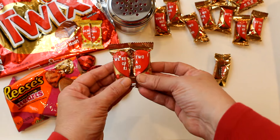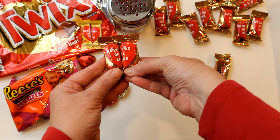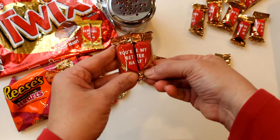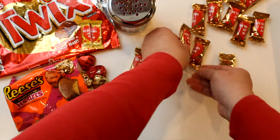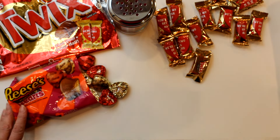At Walmart I found these adorable Twix Valentine candies that have half a message on each individually wrapped Twix. You find the matching half and then one pair says 'we're two of a kind' and another pair says 'you're my better half.' Then to complement the red and gold packaging I found these Reese's hearts with red and gold foil wrappers.